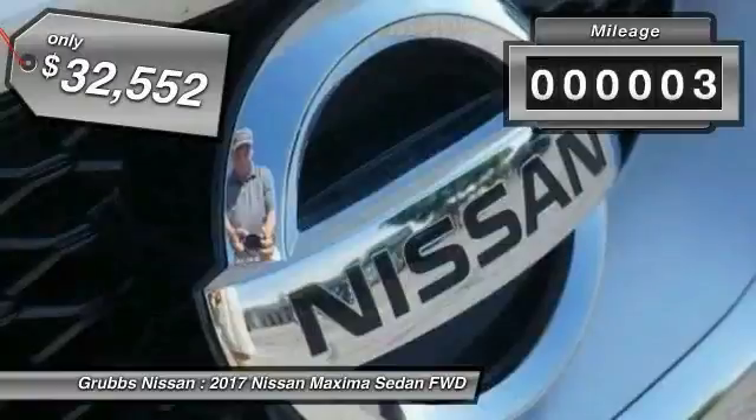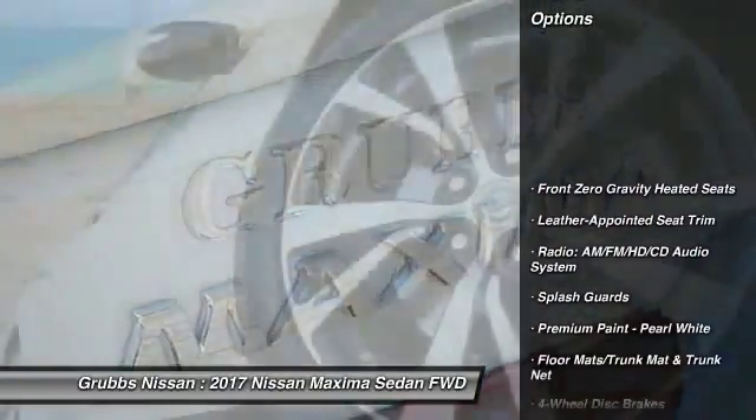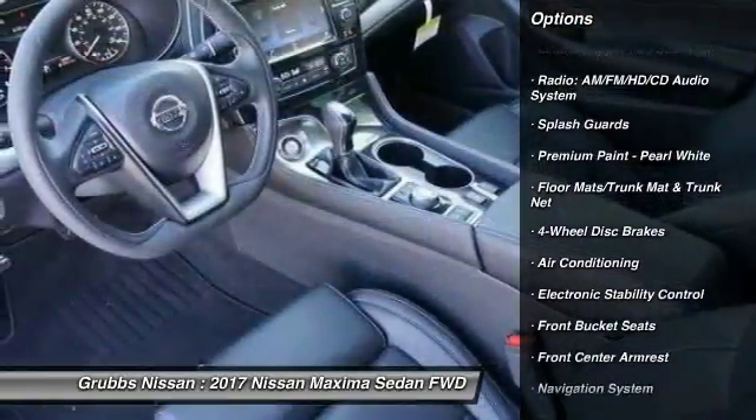This vehicle has less than 100 miles. Here are some of this vehicle's great options: traction control, power passenger seat, navigation system, dual airbags, air conditioning.